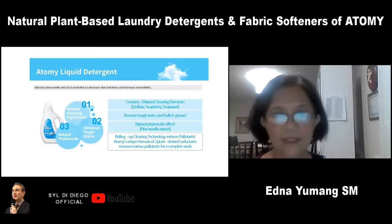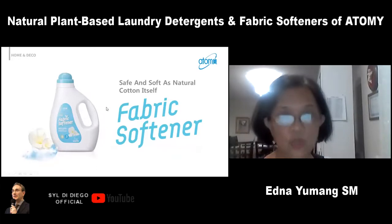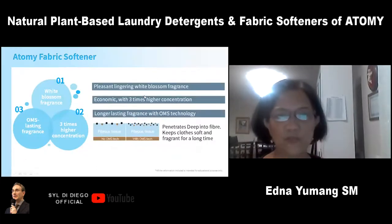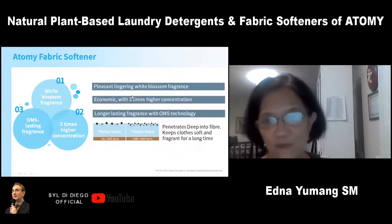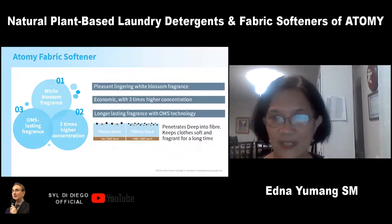The last product is the Atomy fabric softener. It has a pleasant lingering white blossom fragrance — I love the smell. It's very economical with three times higher concentration, just like Atomy fabric detergent. It's highly concentrated — 200 loads for one box, so it really lasts longer.